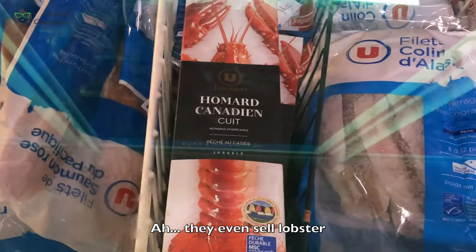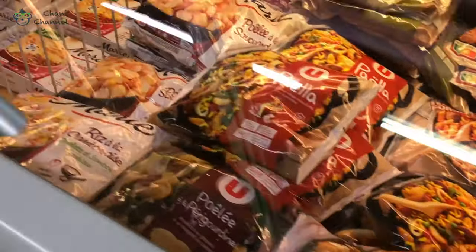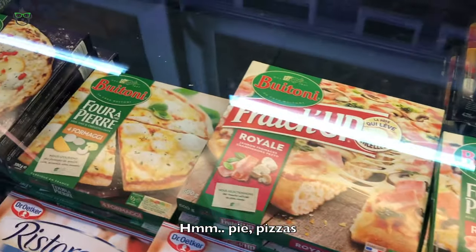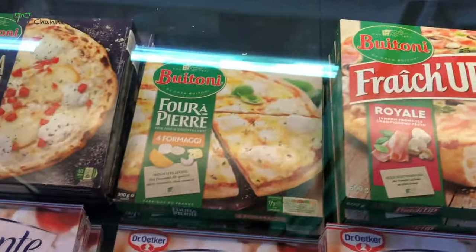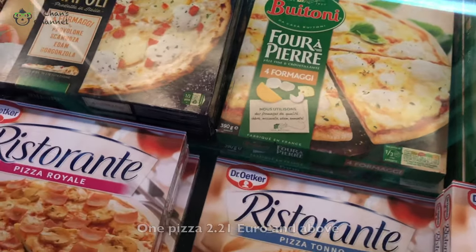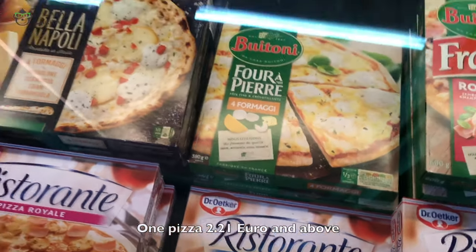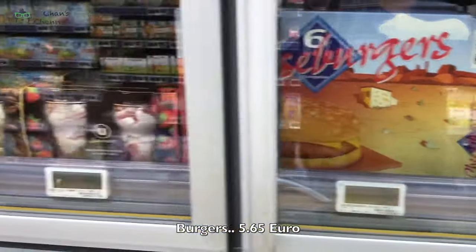They even sell lobster. As usual, fish fillets. Pie, pizzas. One pizza — $2.21 and above. Pergus for $5.65.